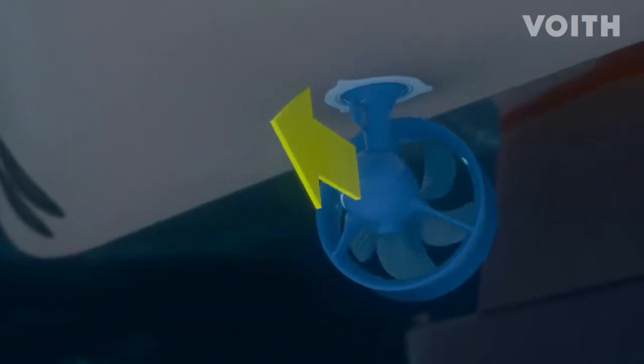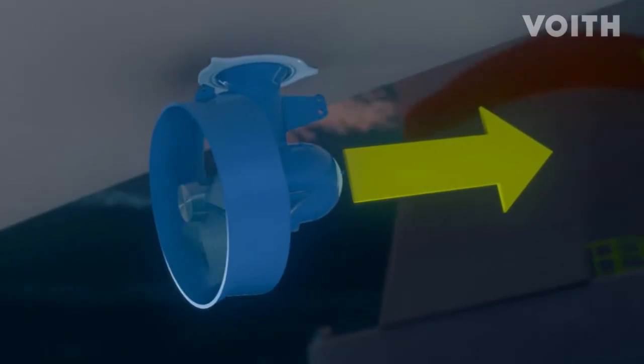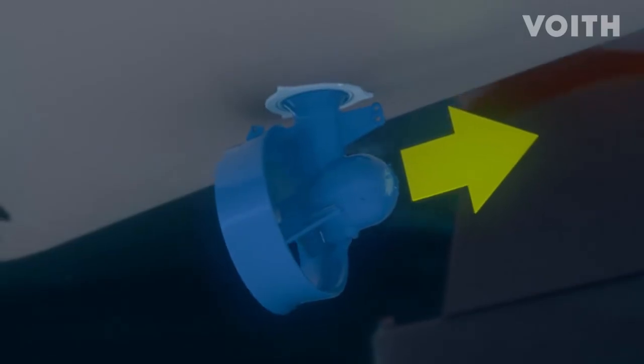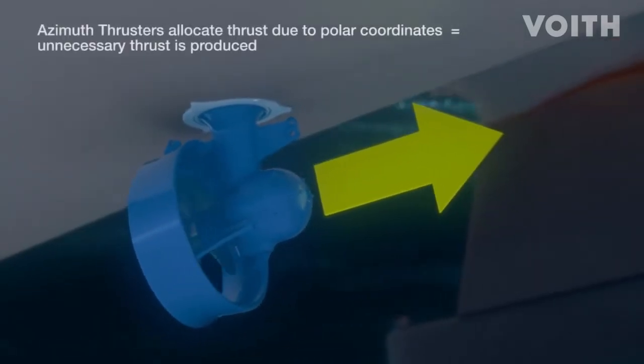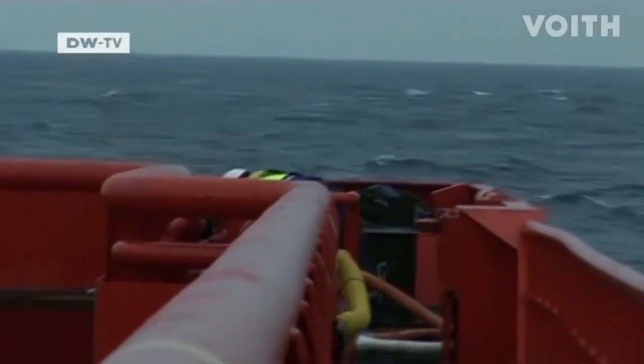Azimuth thrusters use a polar coordinate logic to control thrust. This generates thrust forces which have an adverse effect on dynamic positioning. Thrust generation is slower and the rotation of the azimuth thrusters wastes valuable time.